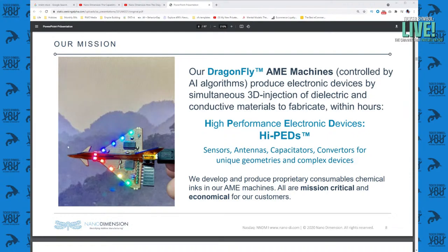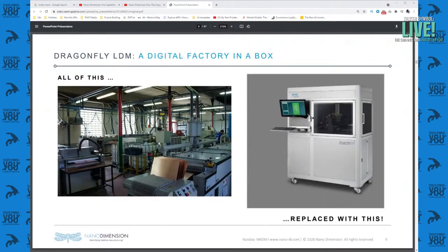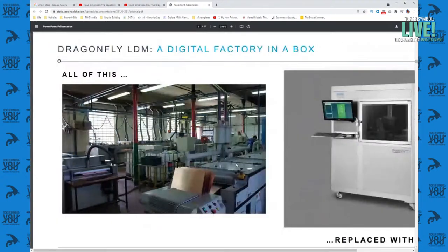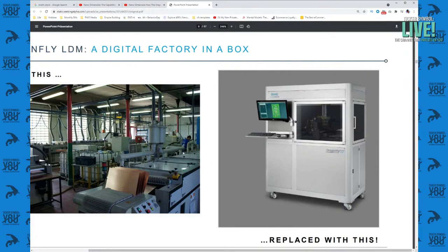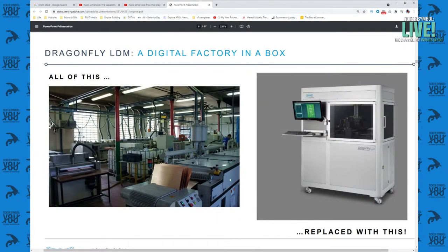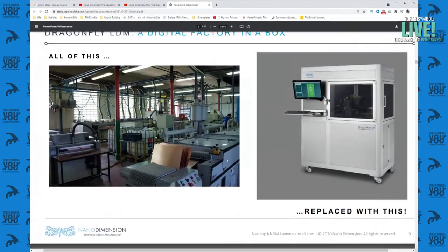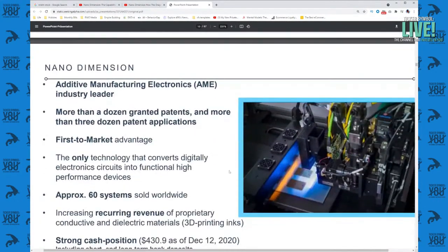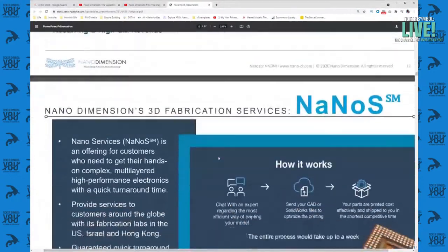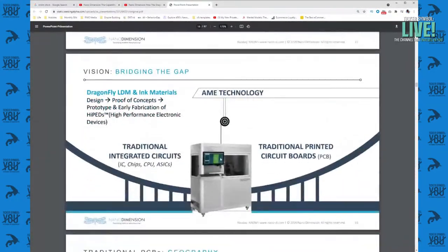This left-hand image here is what a traditional printed circuit board lab looks like. There are chemical processes, mechanical processes, electrical processes, and a printed circuit board would move around this room as it gets built — many different experts need to touch it. What Nano Dimension has done is replace that whole process with a single machine that does all of that. That lets you rapidly prototype on a printed circuit board so you can keep moving along with the process instead of waiting for all these things to happen.